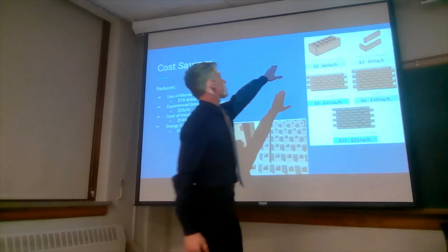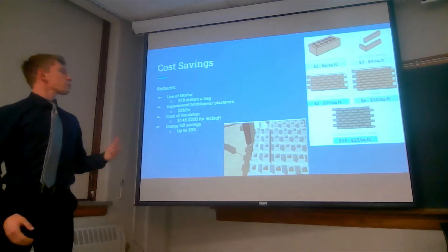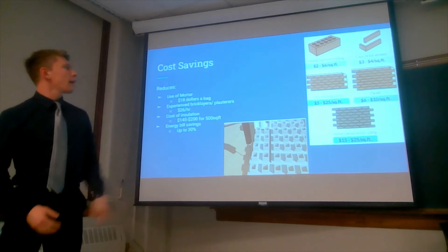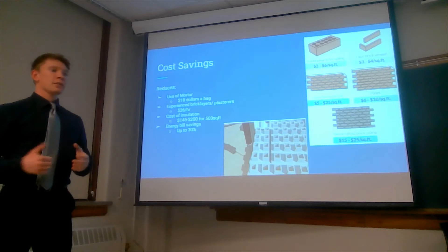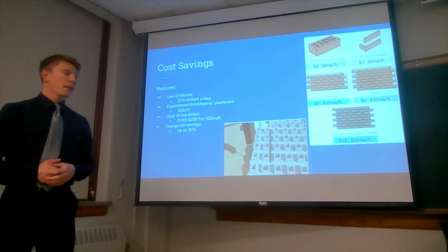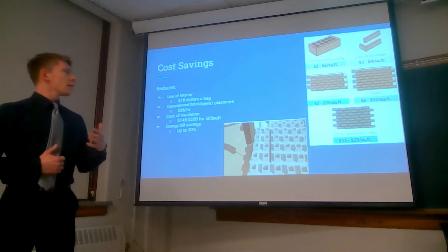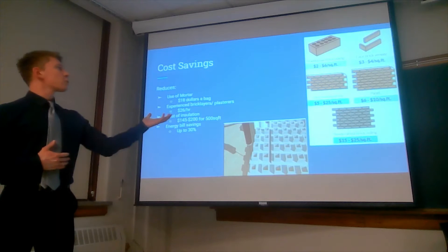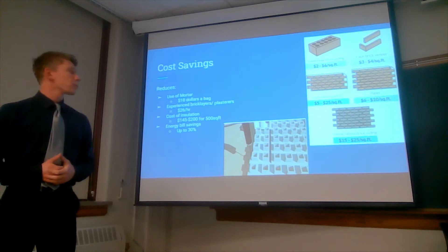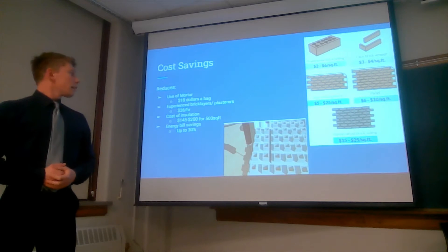Our traditional brick siding is going to be about $2 to $6 per square foot, and the Smart Brick is supposed to save you about 50% overall on total expenses in a project. So if it's $2 to $6 per square foot for a typical brick, we could be seeing $1 to $3 instead — that's a pretty big difference.